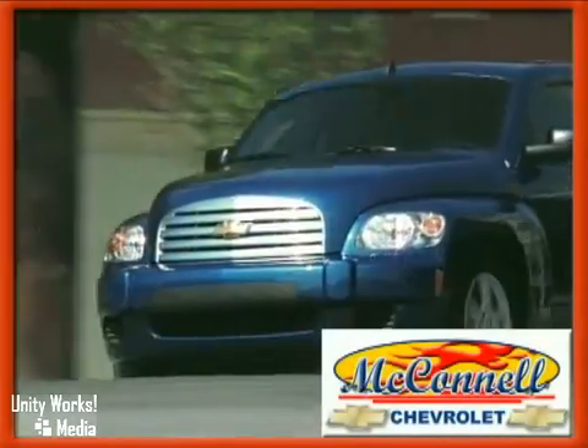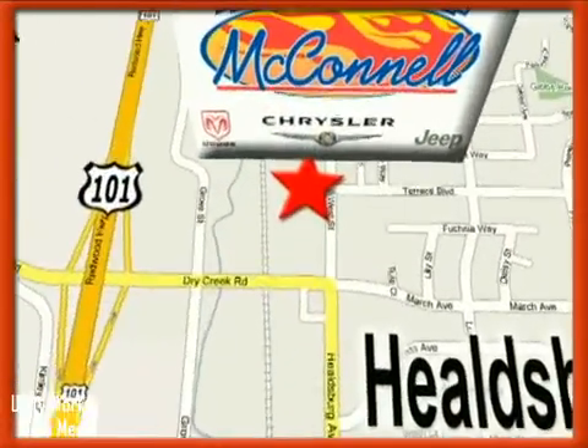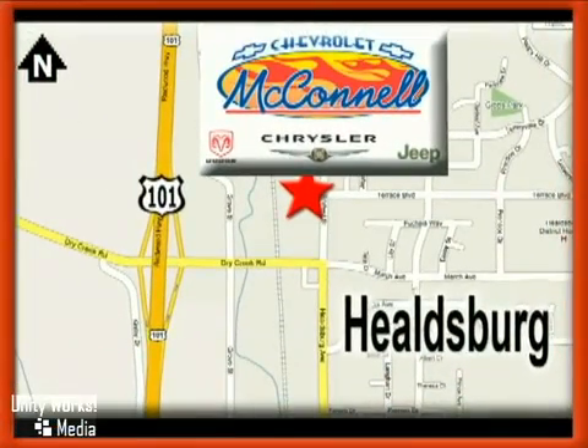McConnell Chevrolet. Call us or stop in today. We are conveniently located at 1395 Healdsburg Avenue in Healdsburg, California, just off Highway 101 at the Dry Creek exit.